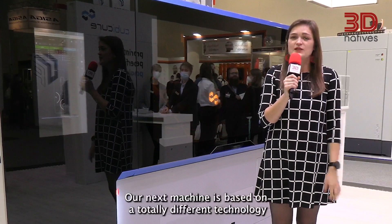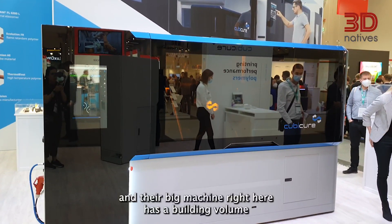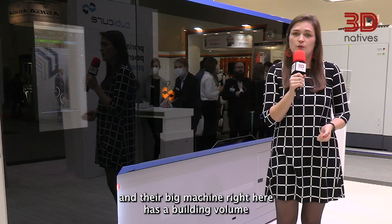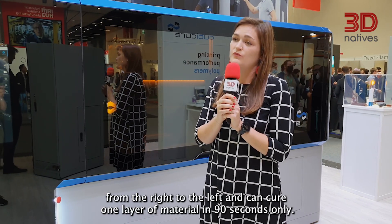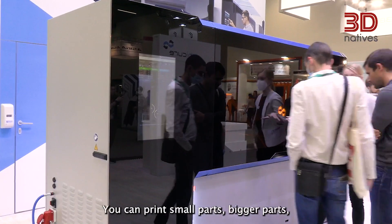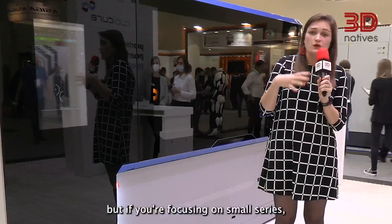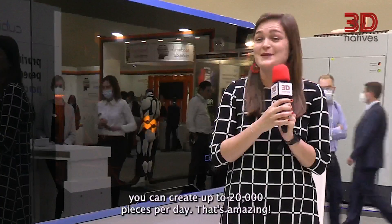Our next machine is based on a totally different technology because it uses DLP, or more specifically hot lithography. I'm on the booth of KUBICUR, which is an Austrian manufacturer, and their big machine right here has a build volume of 1 meter by 28 centimeters by 30 centimeters. What's interesting is that their printing head goes from right to left and can cure one layer of material in 90 seconds only. You can print small parts or bigger parts, but if you're focusing on small series you can create up to 20,000 pieces per day — that's amazing.